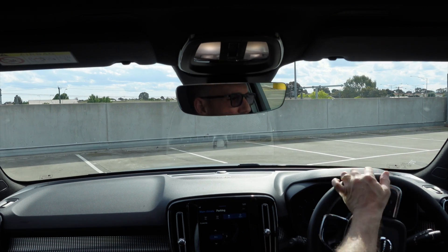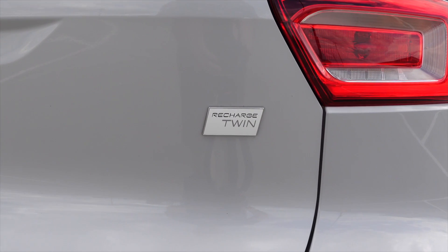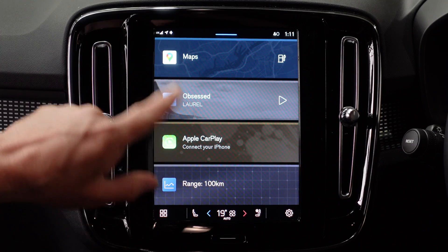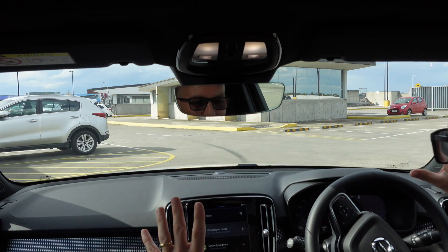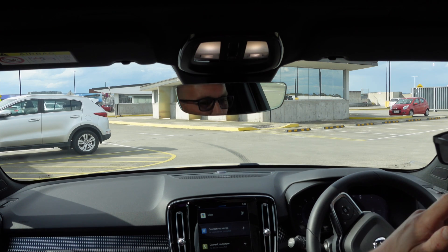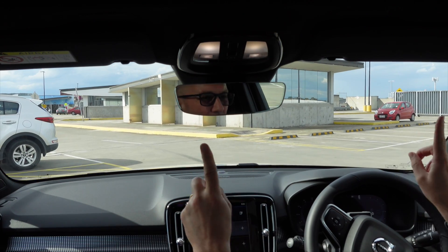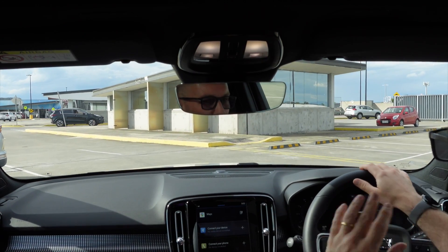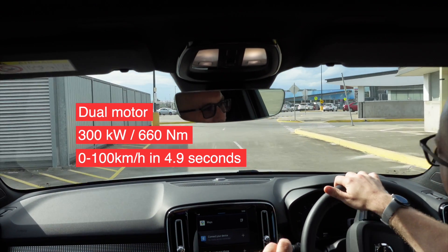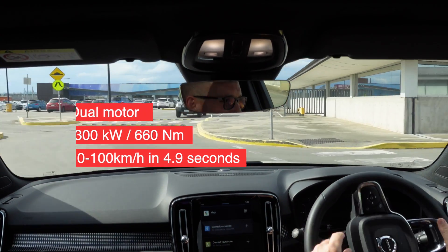Okay, let's get going. First up, the Volvo XC40 Recharge — this is the dual motor, so they call it the twin. Most everything feels like the Polestar, and that's a great thing. It's a lovely interior. This is a supplemental video, so if you want to see the full review, click up here. It's a great car — it's got a lot of power, around 300 kilowatts and 660 newton metres of torque. I might be wrong about that figure, but if I am, I'll put it on screen.